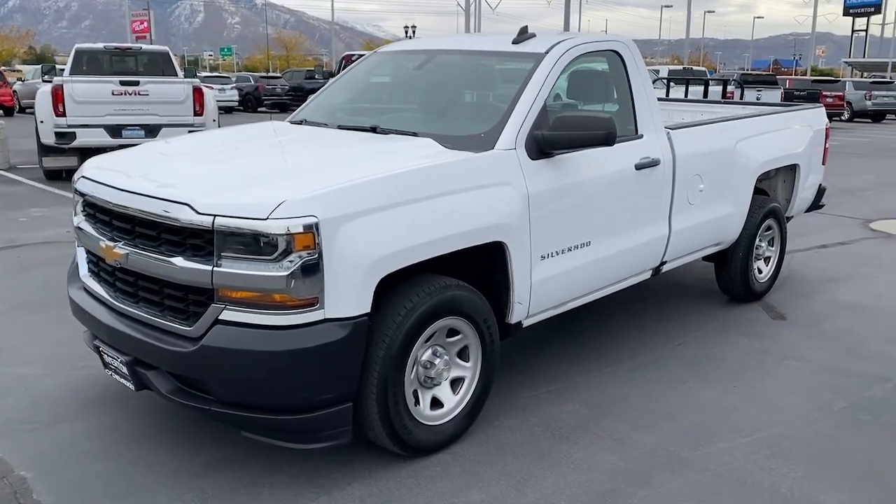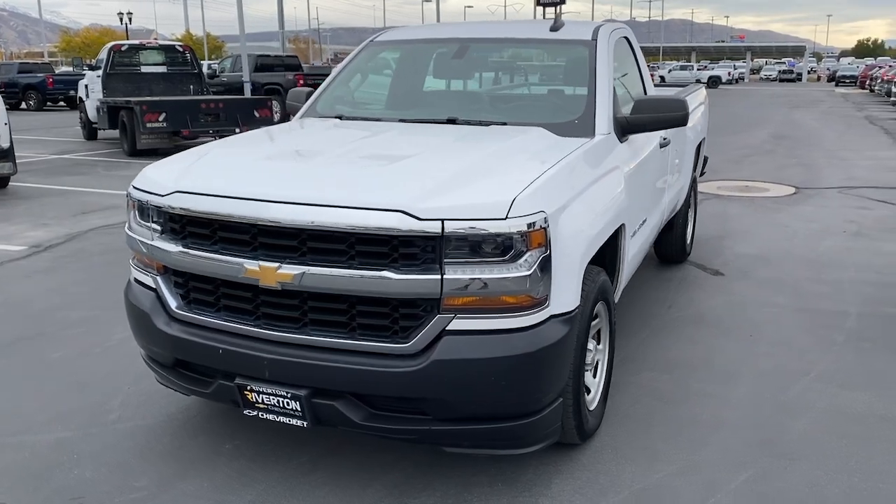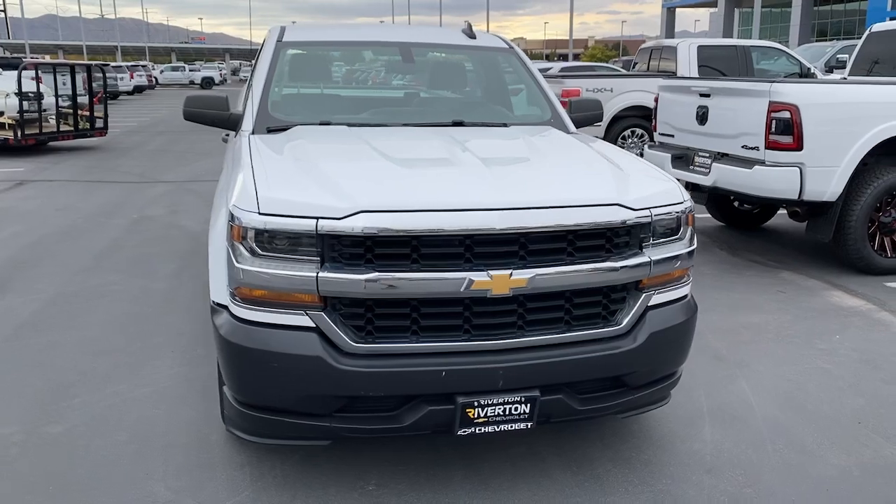This could be the car for you. The 2017 Chevrolet Silverado 1500. With less than 80,000 miles on the odometer, this vehicle provides excellent value.